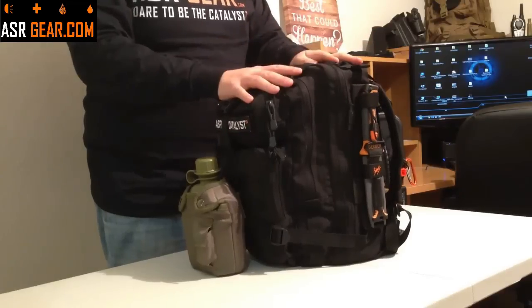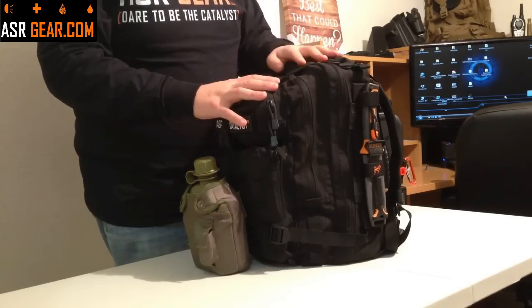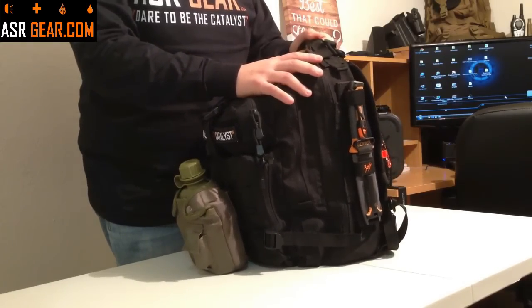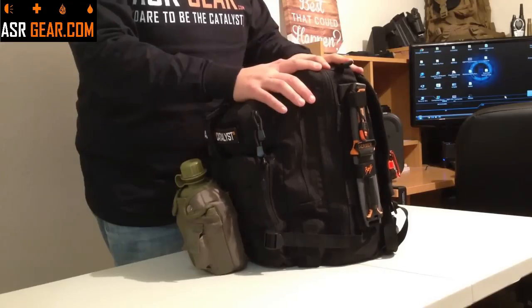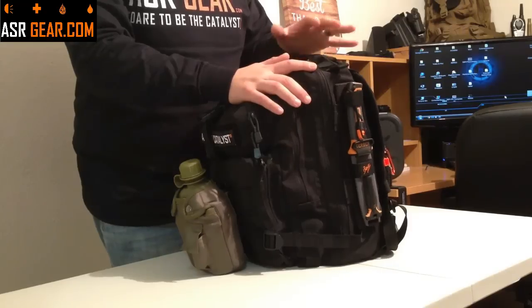The first thing we're going to go over is the bag itself. It is a Condor compact three-day assault pack. They're very good quality bags — built very tough. I use one for my range bag and all kinds of stuff, and I have not had one fail on me yet. This is why we used one for this kit, because I've tried and tested them. They are good quality and great value, which helps keep the price down on the kit itself.